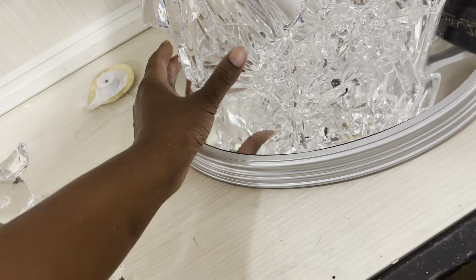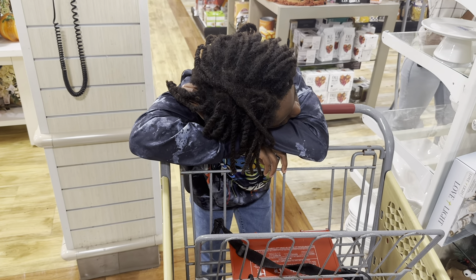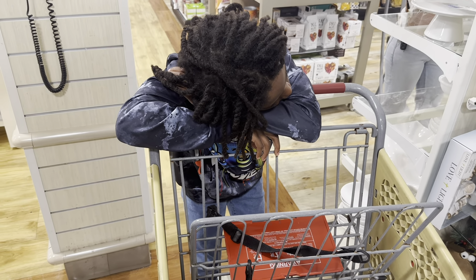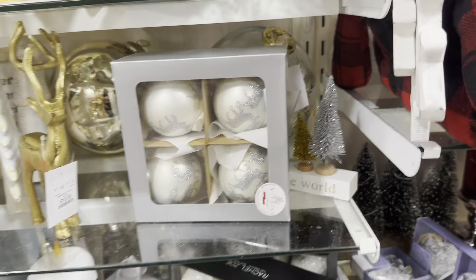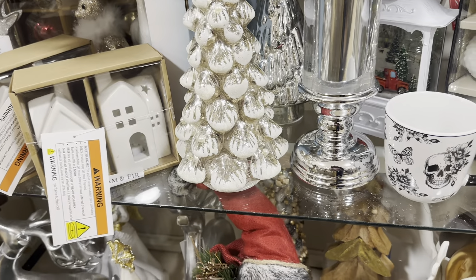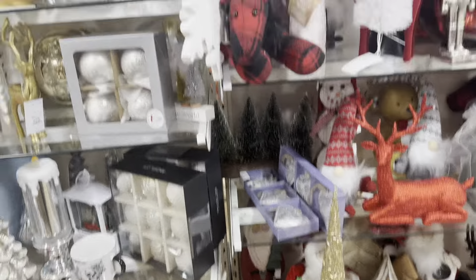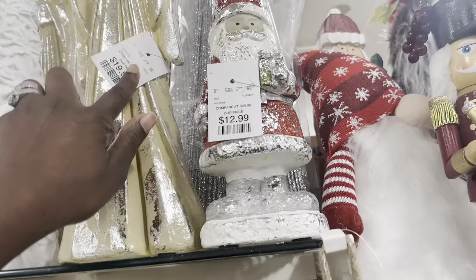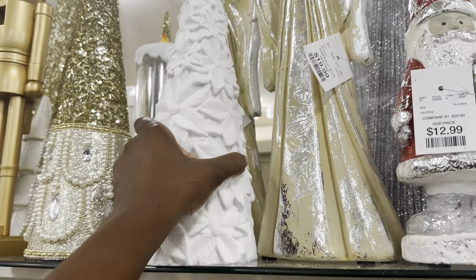I'm gonna hold the phone down — my sleepy baby is tired. I just picked him up from school. Y'all see the rest of the Christmas section? Those bulbs are nice but I can't do glass. Our colors in the living room are gold. That is $16.99.